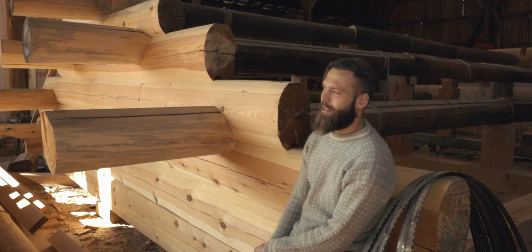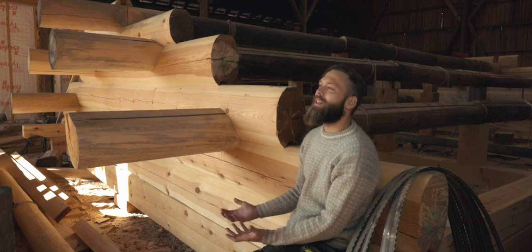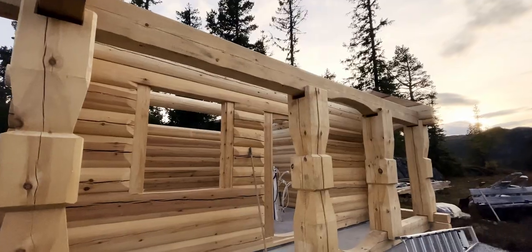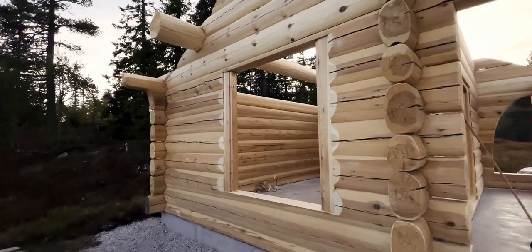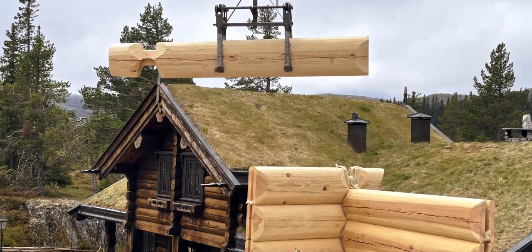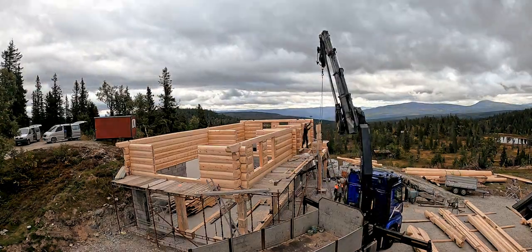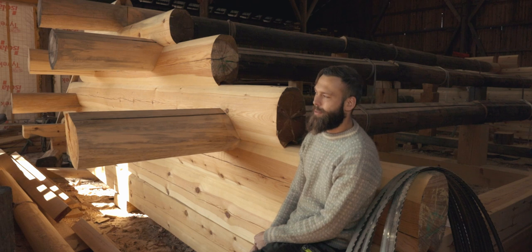The thing I enjoy most is definitely the part when we take it down and bring it to the site, assemble it log by log, and just see it come to its place. It's so fun to see the structure that you spent so much time on standing in place.